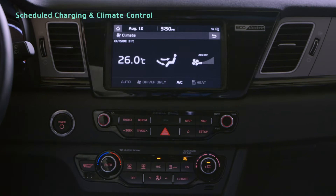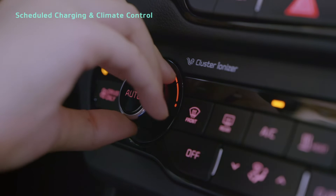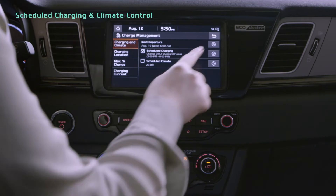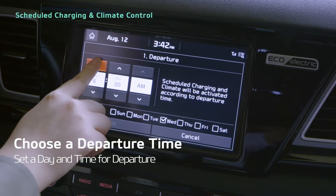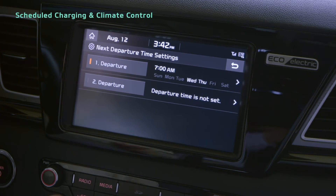The climate control system uses power from the high-voltage battery, so it's a good idea to use scheduled climate. On the Charging and Climate tab, tap the Next Departure Settings button and set a departure day and time. Then press the Back button and select the Scheduled Climate checkbox.